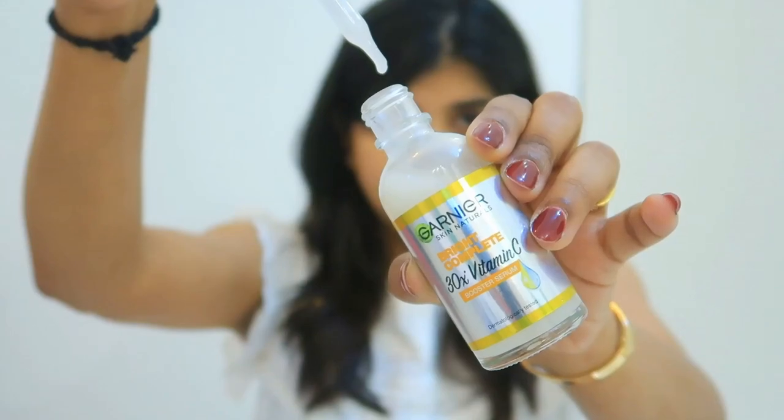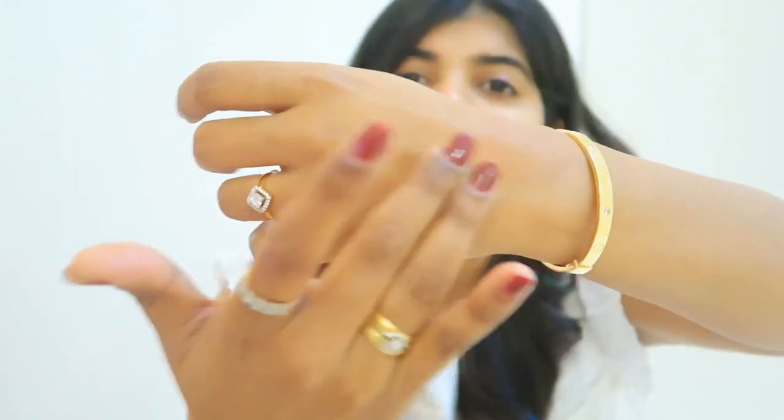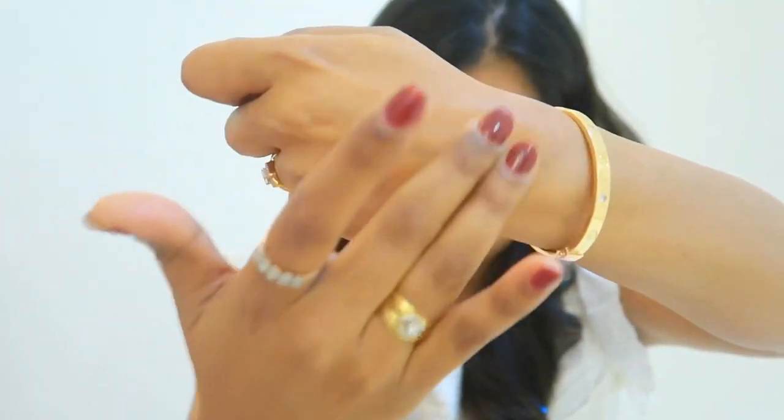You can see I have not put on makeup — I have only applied lipstick. This is just bare skin. Now, let's talk about the packaging of this product. It comes with a dropper. The texture on my skin feels so smooth, and it absorbs quickly into the skin.